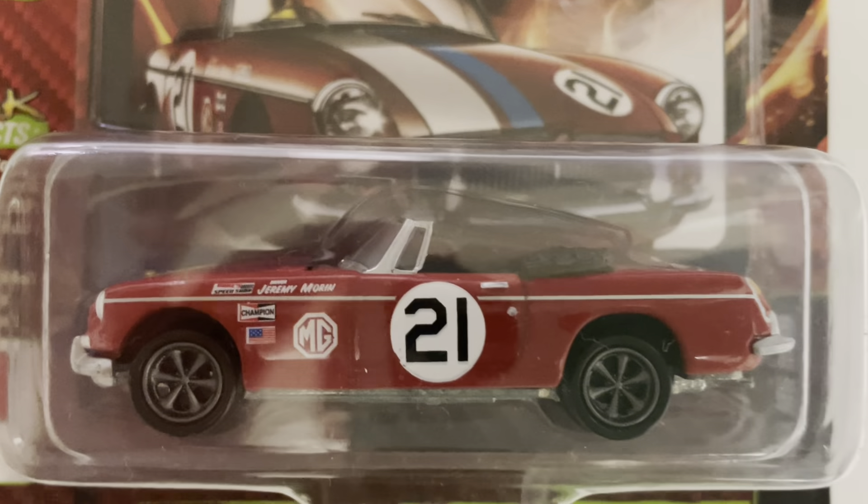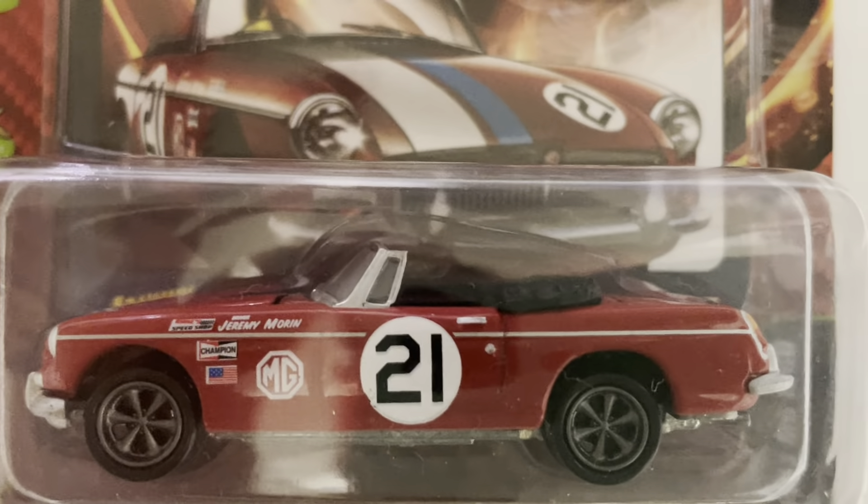This is a Johnny Lightning Import Heat car. The model is a 1963 MGB convertible driven by Jeremy Morin. The color is bright racing red with the number 21 sticker on it.